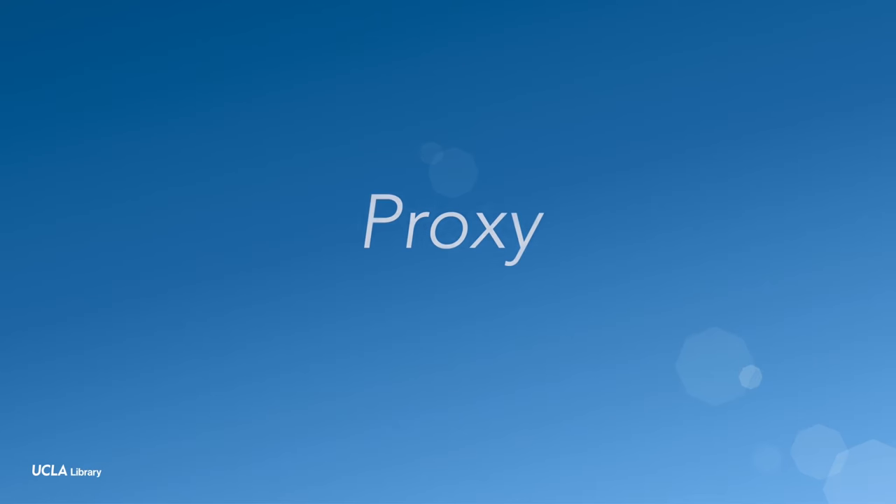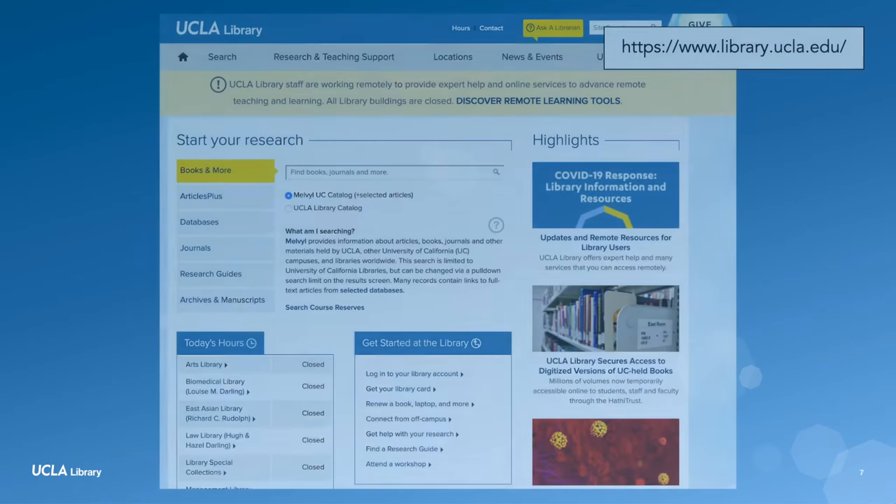I chose proxy because I prefer logging in through a web browser without having to download any software on my computer. Here's how I did it.